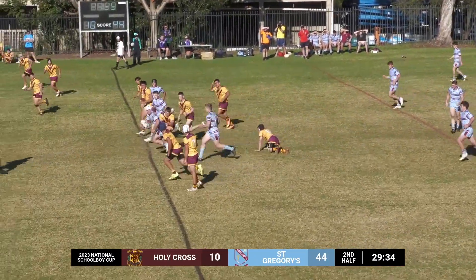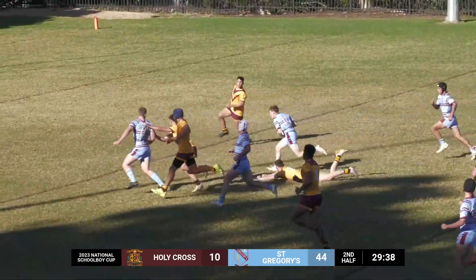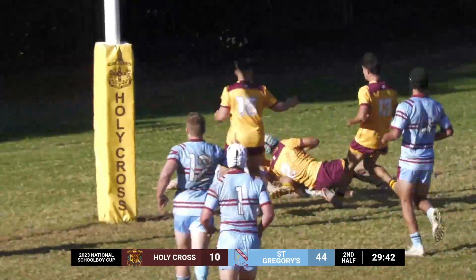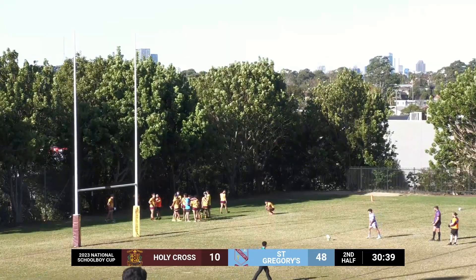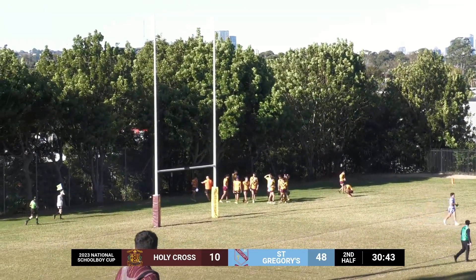Heath Mason wants it — through he goes, half a break, got it on as well. Oh, how about the flick back inside — all the way. Can they go? Yes. Liam Walsh picks up a late double. Greggs have 50.